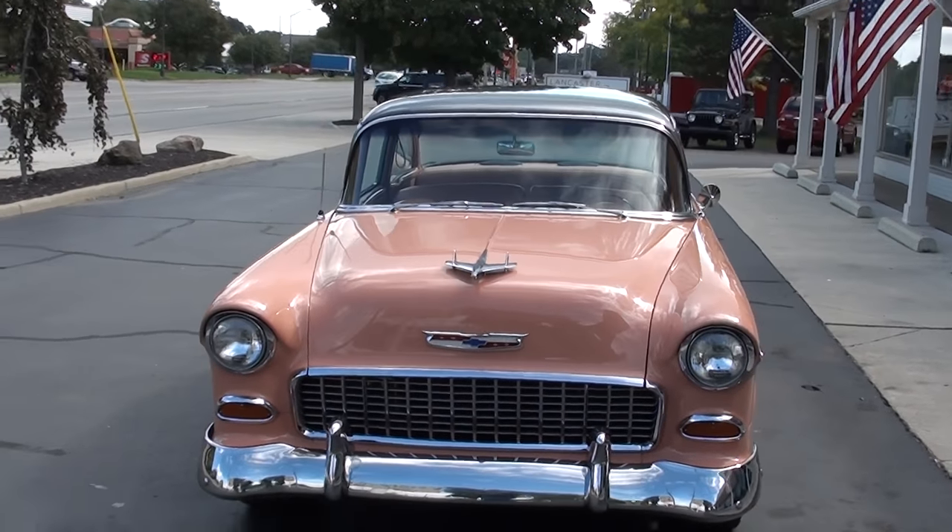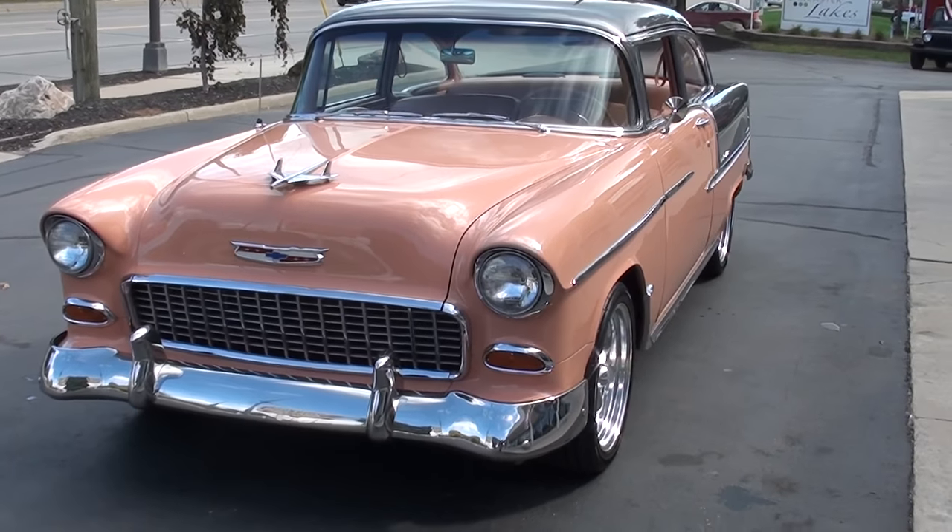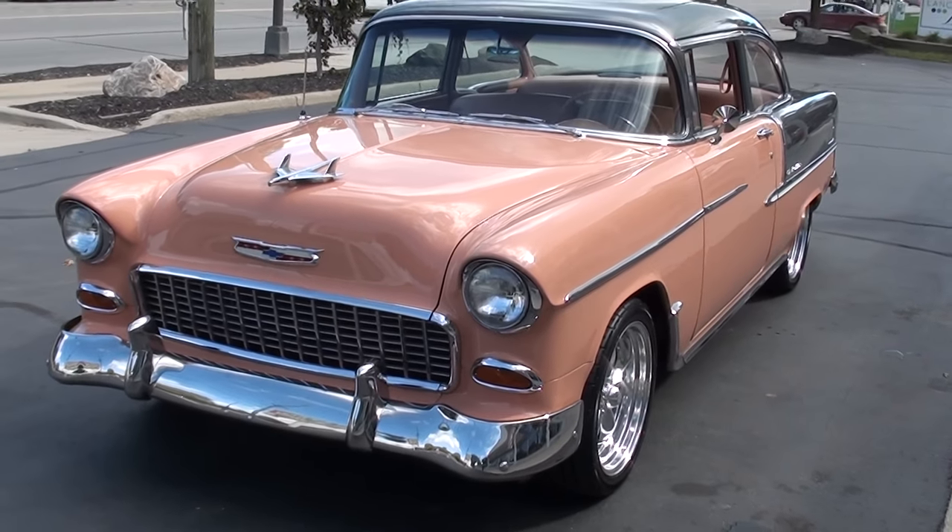Today we're going to take a look at a beautiful 1955 Bel Air. It's about a 10-year-old frame-up restoration.